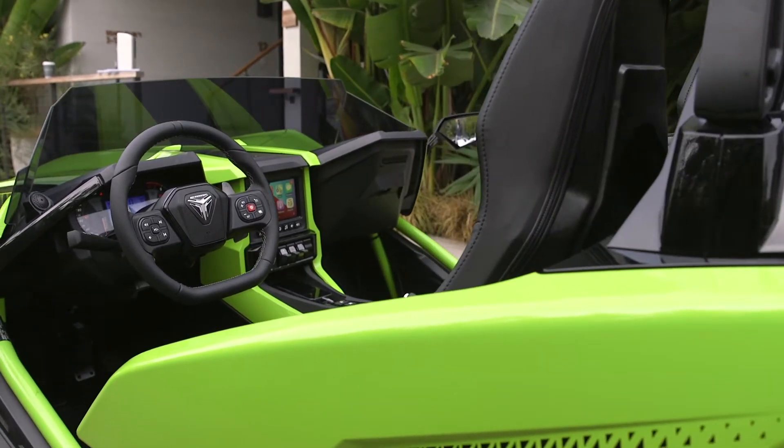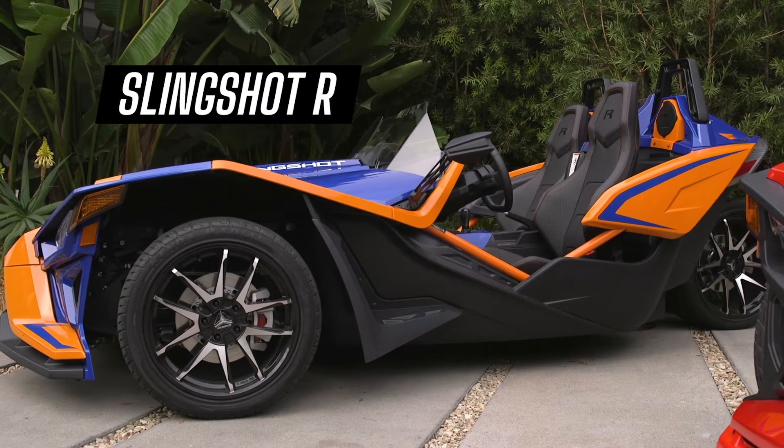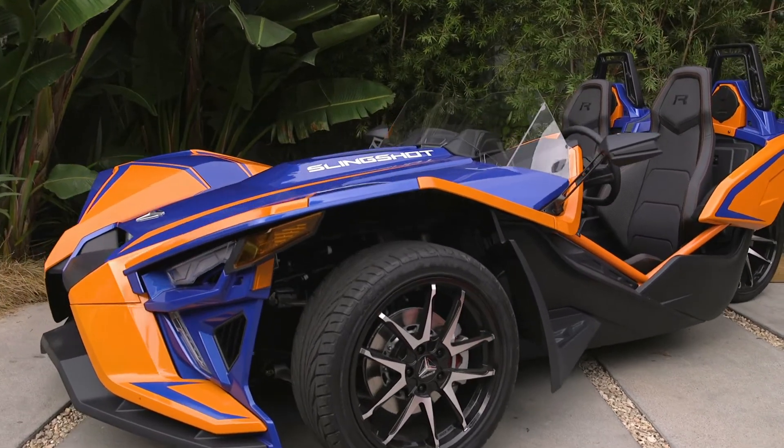Here's the new 2021 R in this awesome new sunrise orange color. It really stands out from the crowd and is an awesome new addition to the lineup.